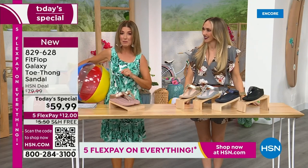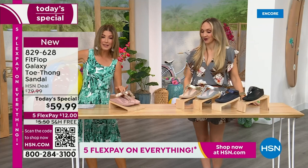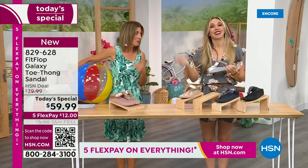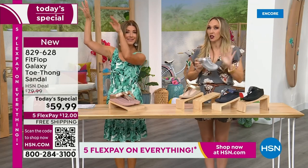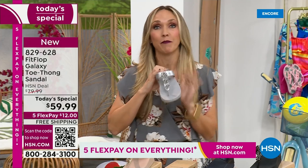This is our final Fit Flop Today Special of the entire year. We have whole sizes, 5 through 11. You always shop whole sizes with Fit Flop. If you're in between sizes, you size down — very, very easy. So you size down, and we have a wider-than-average toe box, so you're going to have plenty of room.